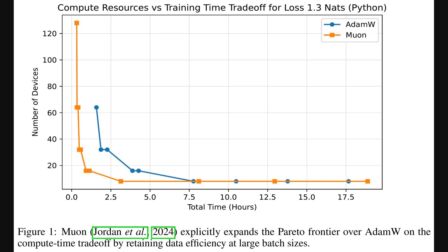Loss here is a measure of prediction error, measured in units called nats, so lower is better. We see Muon, in orange, is consistently better than AdamW, in blue, reaching the target loss faster or with fewer devices. This expands the Pareto frontier on the compute-time trade-off, meaning Muon offers superior options for balancing compute resources and training speed.